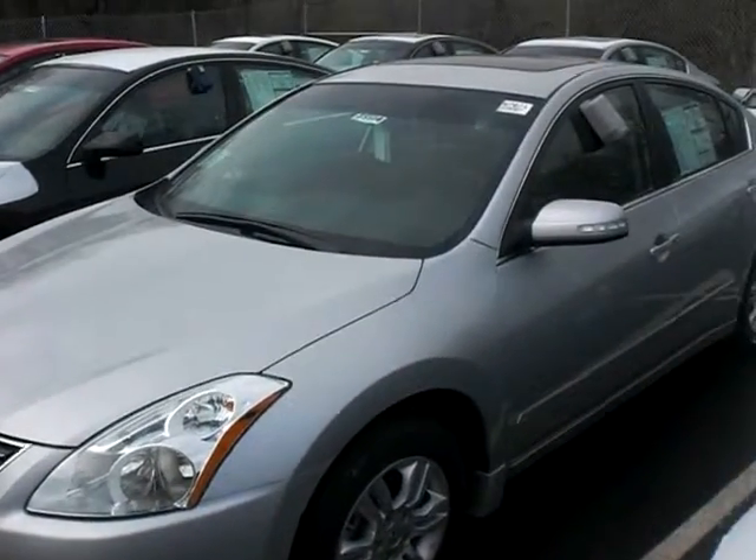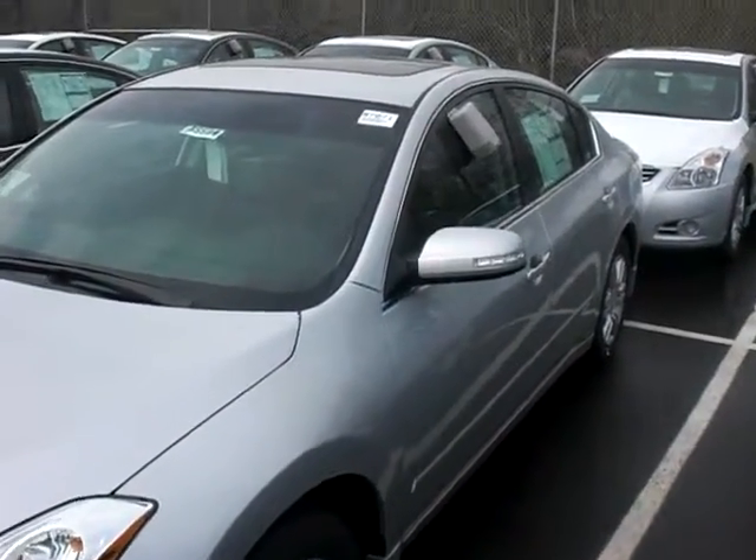Hey, it's JP from Lutheran Nissan Kia. I want to thank you for inquiring about the 2012 Nissan Altima. This is going to be the 2.5 SL.